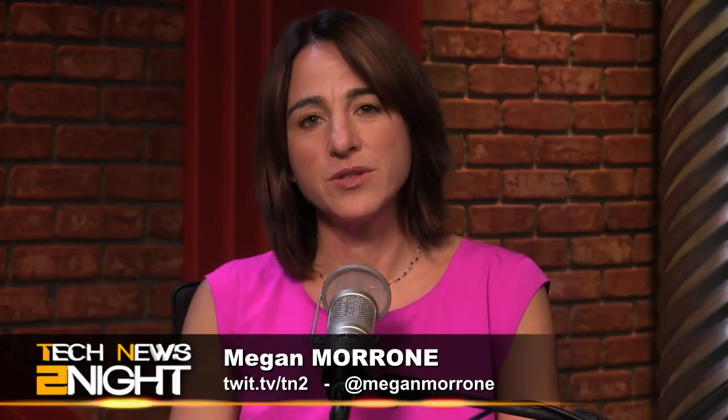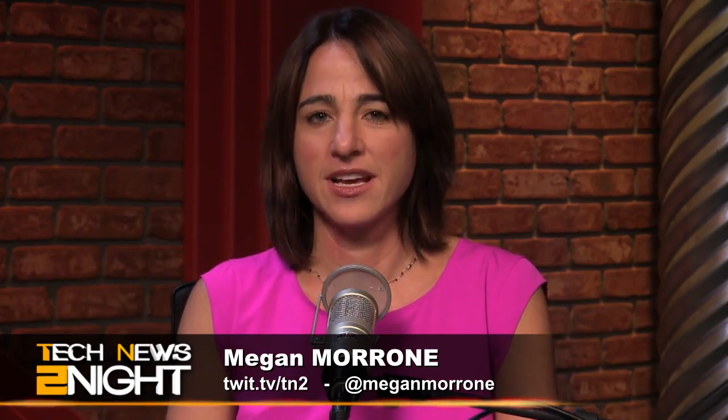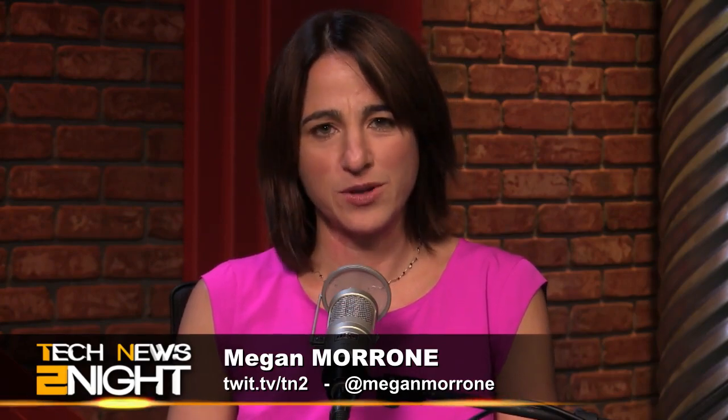Yesterday we told you that Dell had issued two updates to two different but similar security flaws that they had introduced to their own machines. Joining us to talk about this flaw is Nathan Olivares-Giles, Assistant News Editor at The Wall Street Journal. Welcome, Nathan. Hey, thanks for having me. Thanks for coming on. So what PCs were affected by the flaw?